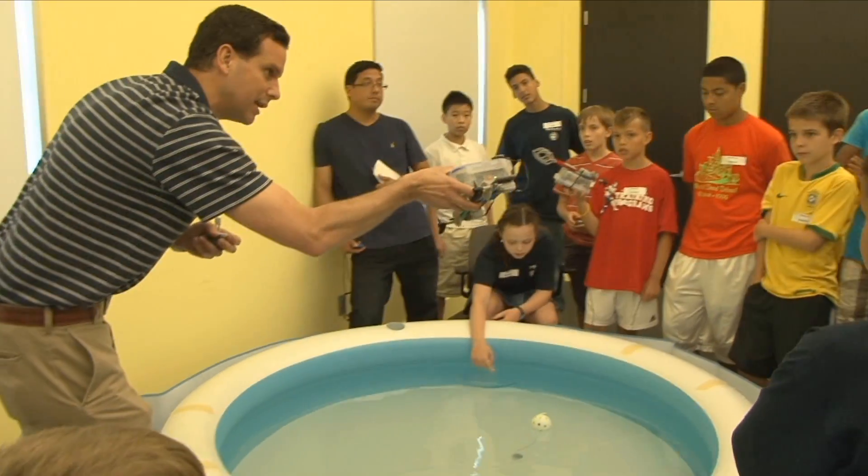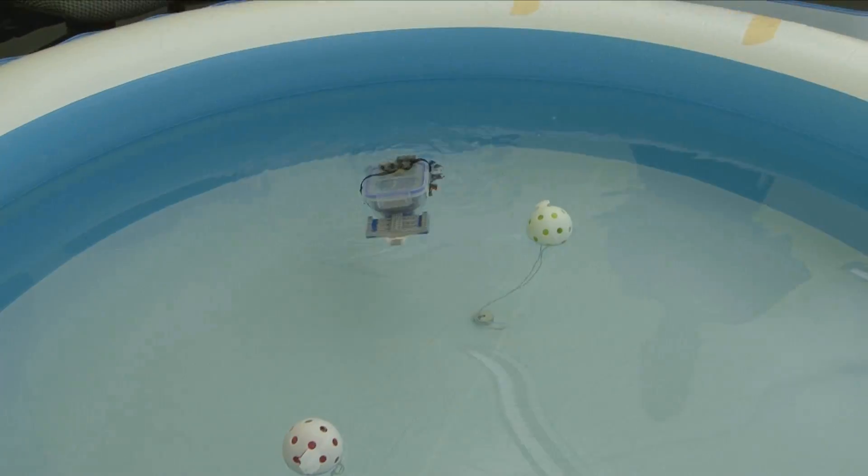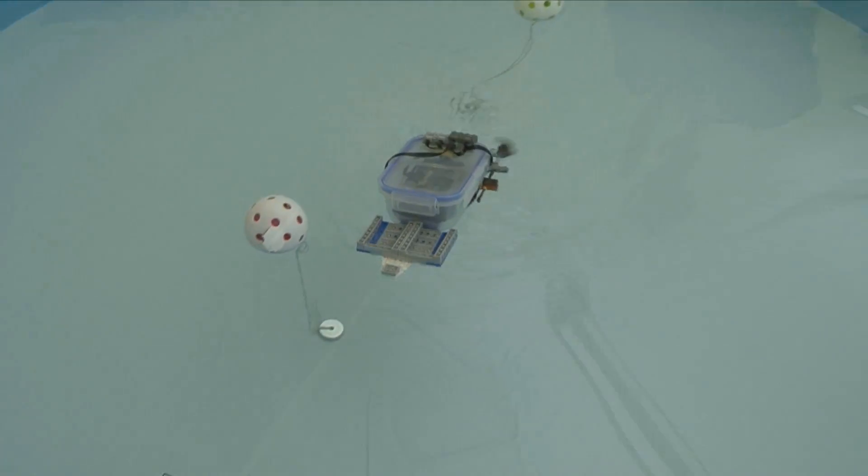What do Legos, swimming pools, and engineering have in common? It's the Waterbotics curriculum.